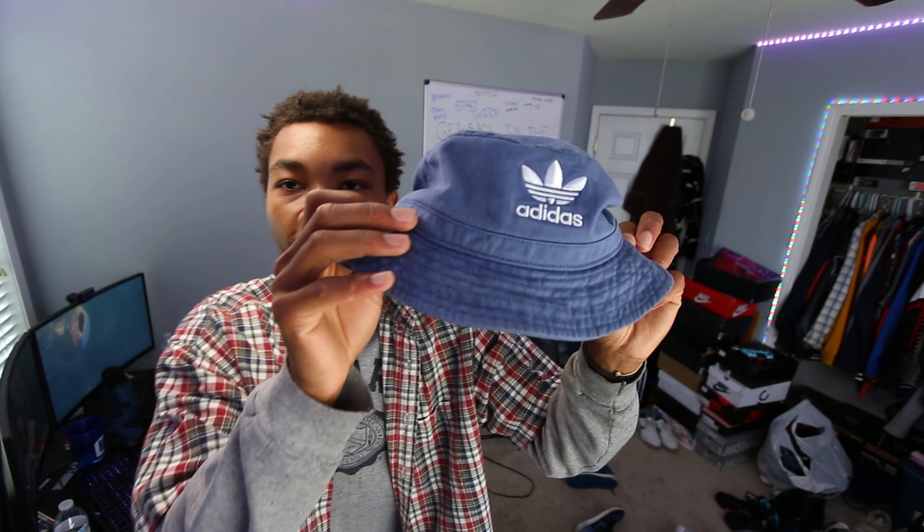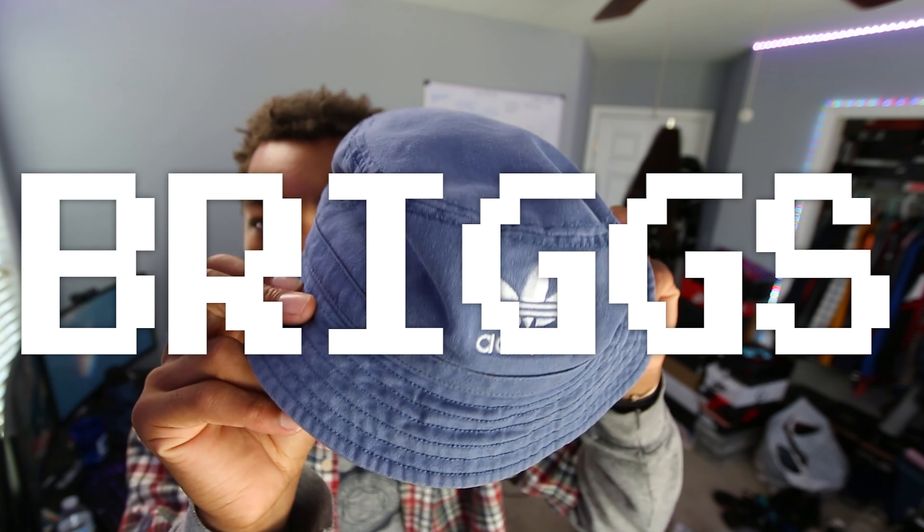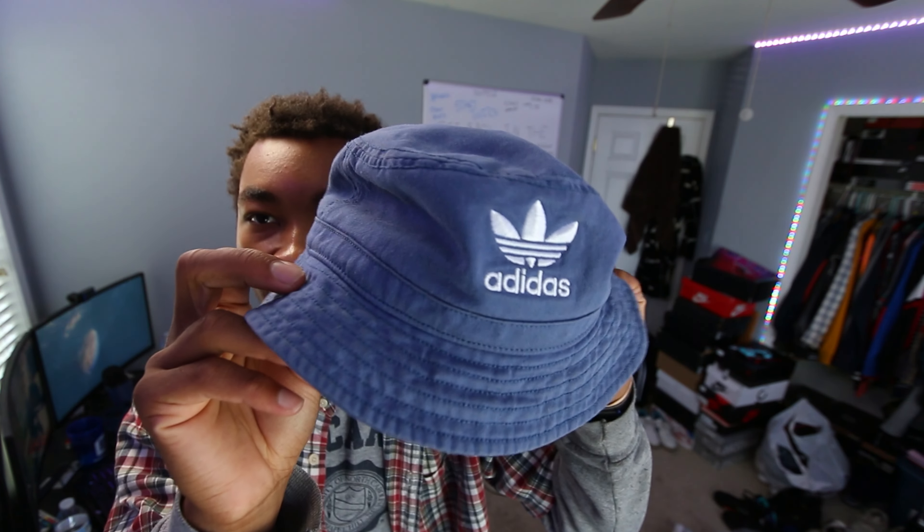The first thing that I picked up is this super cool Adidas bucket hat right here. I think I picked this up like a week or two ago. This is super fire — it's like a nice little navy blue with the Adidas on it. I think it's fire.